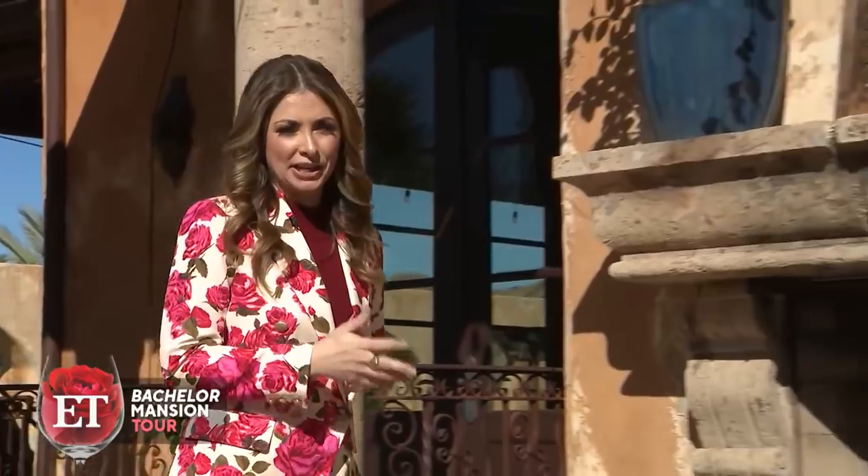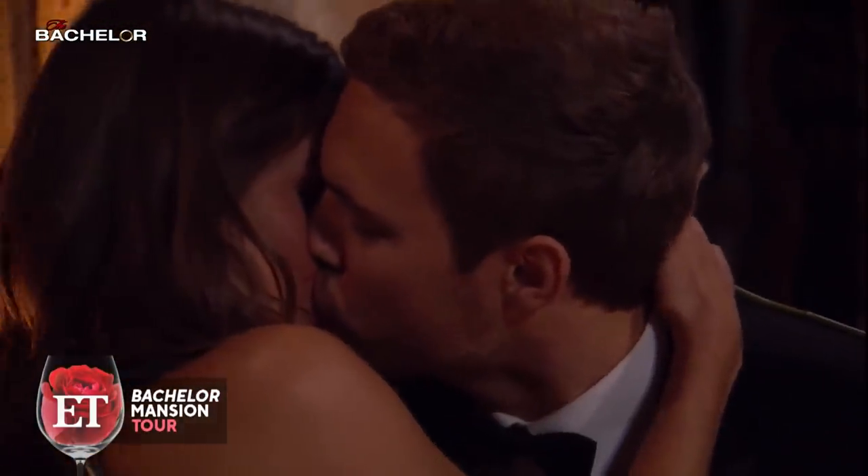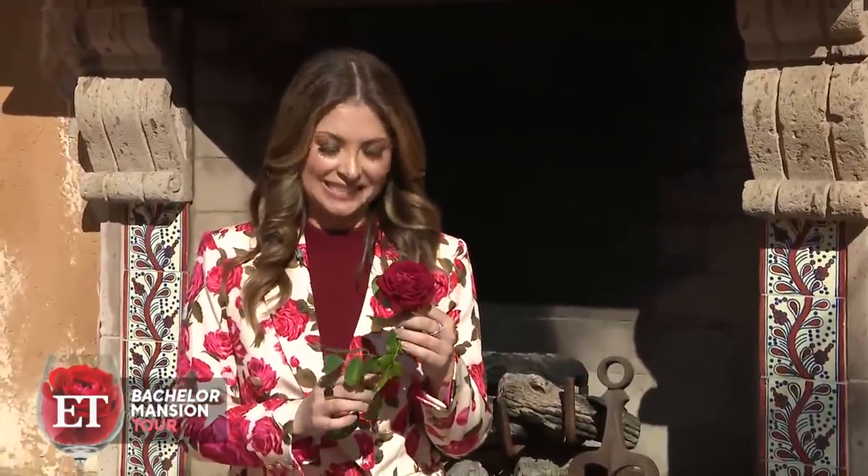Many an intimate conversation has happened at this fireplace. I'm really hoping to get the first impression rose, but if I don't, I brought my own. Yeah, that's sad.